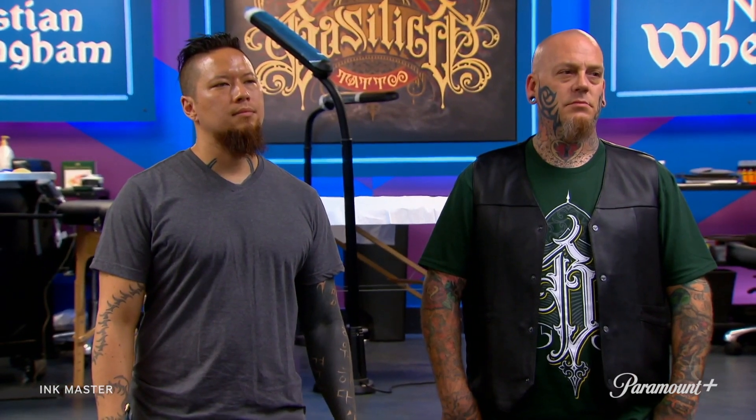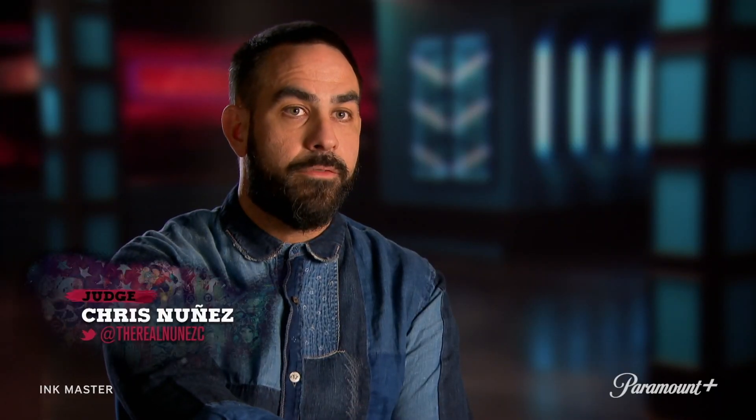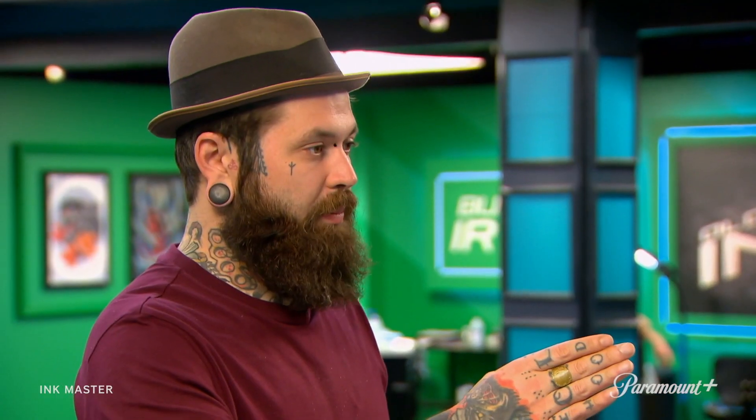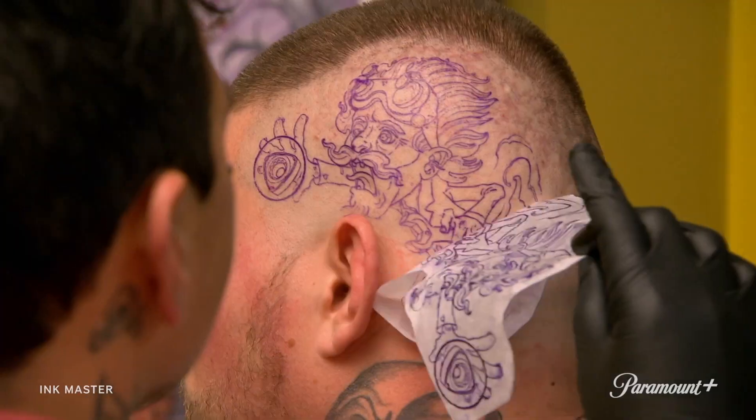Artists, you have six hours to show your ingenuity by tattooing a new school design, and your time begins now. Doing a new school tattoo in a competition setting can be difficult because there's a million styles in new school. These artists are gonna have to use ingenuity because we've seen it all. We're looking for these guys to come out and be original and take a swing at having fun with a piece of art.